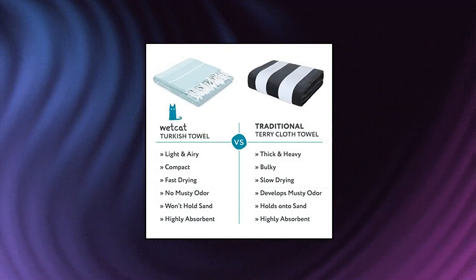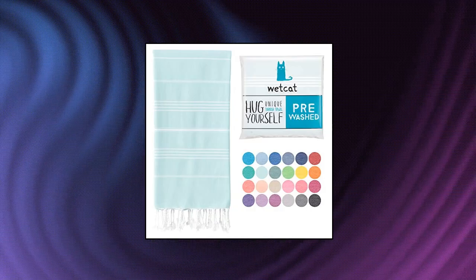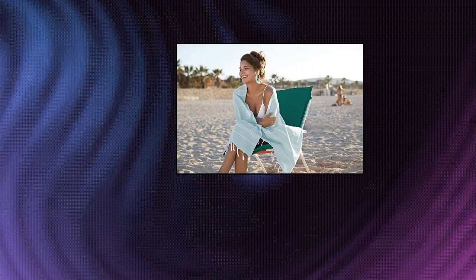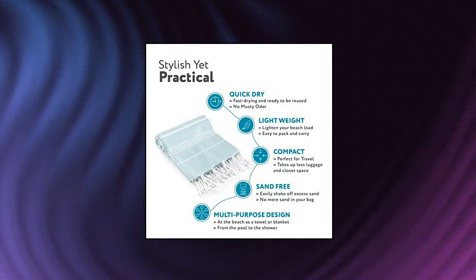Wetcat Turkish Beach Towel. Pre-washed for soft feel, great on the go, thinner than terrycloth but just as absorbent, this Turkish towel is a must-have after your shower. Super convenient to pack and carry, it's non-bulky for easy travel. Compact and lightweight, it folds down to maximize space in your luggage or closet. Say goodbye to musty odor — famously fast drying.